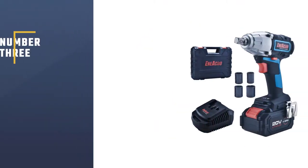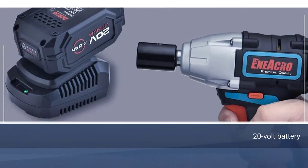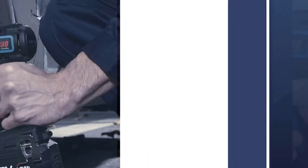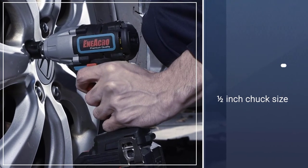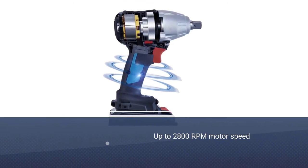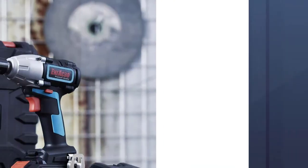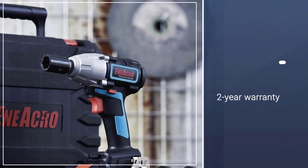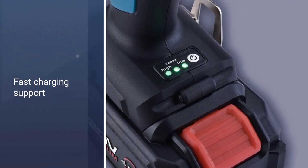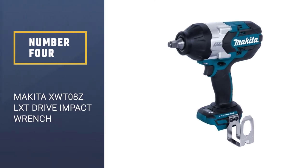Number three: Eneacro 20V cordless impact wrench. The Eneacro cordless impact wrench offers great value for money, with many useful features at a very affordable price. It comes with a 20-volt battery system rated at 4.0 Ah along with fast charging support, giving you long battery life and quick recharging. Its one-half inch chuck is powered by an electric motor with a torque rating of 300 feet-pounds.